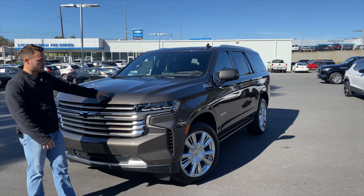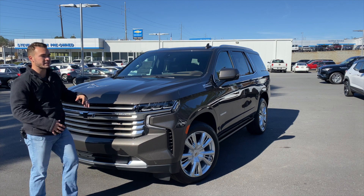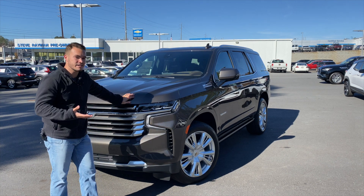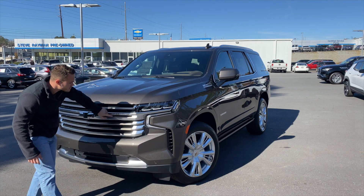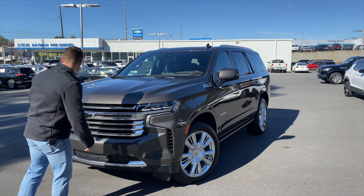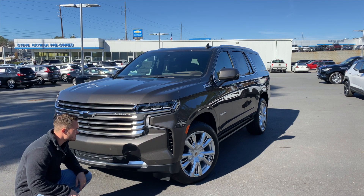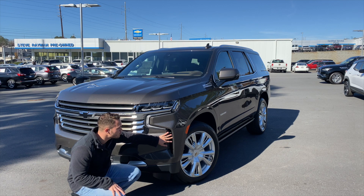Let's start with the front end of the Tahoe — this is where things get drastically different. They're going back to something they did in the early 2000s where the front end mimics the Silverado. You've got this LED headlight unit with a running light that doubles as the indicator — very sharp. You've got a satin grille with 'High Country' embossed on the front, a black bow tie as an individual option, front parking sensors, and a brick for the radar cruise control.